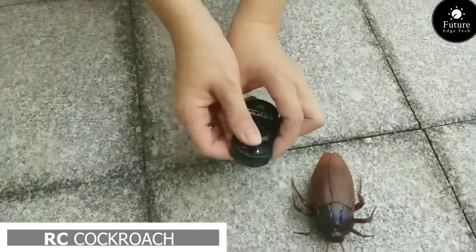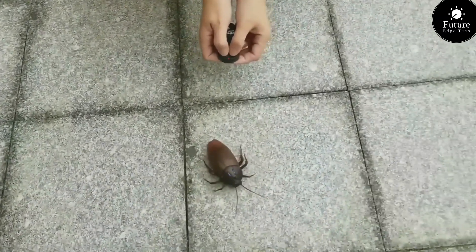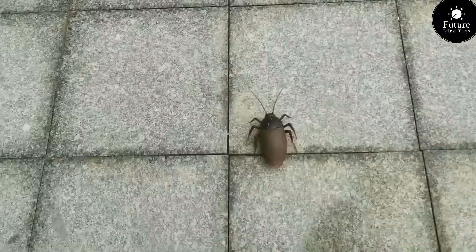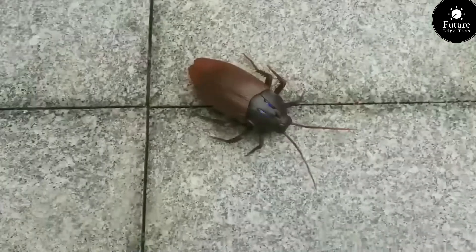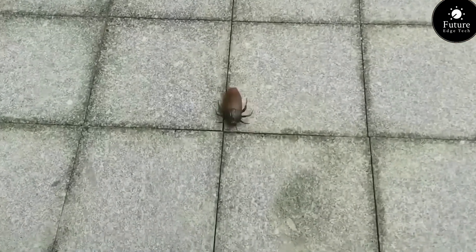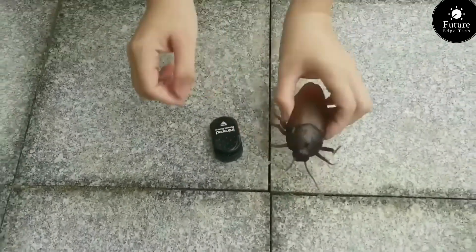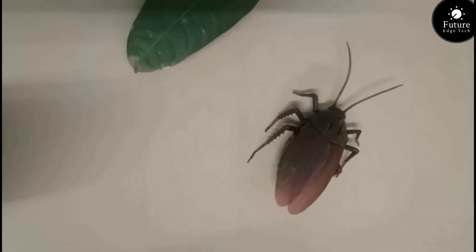Next, prepare to unleash terror with the RC Cockroach — the ultimate prankster's delight that will send shivers down spines and screams through the air. Crafted with meticulous attention to detail, this remote-controlled menace is the perfect tool for pulling off the ultimate scare. Whether you're pranking friends, family, or unsuspecting strangers, the RC Cockroach promises spine-chilling thrills and unforgettable reactions. With its easy-to-use remote control and nimble maneuverability, the RC Cockroach allows you to orchestrate terrifying encounters with precision and ease. RC Cockroach.